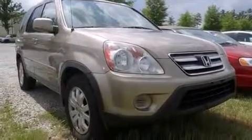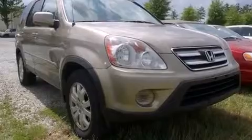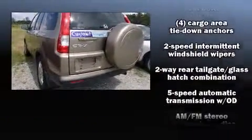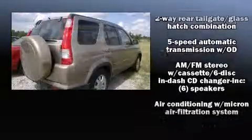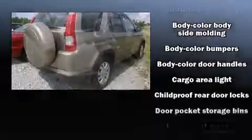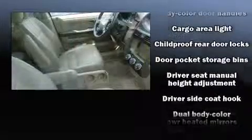For drivers who enjoy the natural environment, a power moonroof allows an infusion of fresh air. Passengers are protected by various safety and security features, including dual front impact airbags with occupant sensing airbag, head curtain airbags, and traction control.